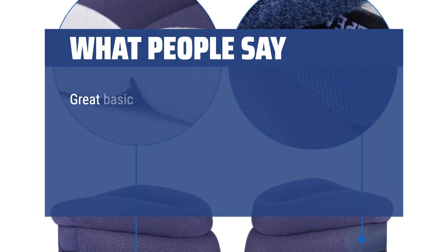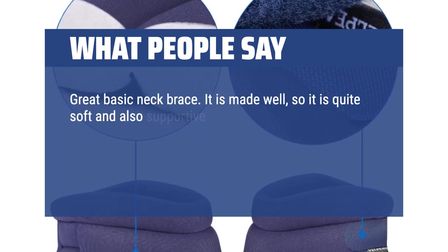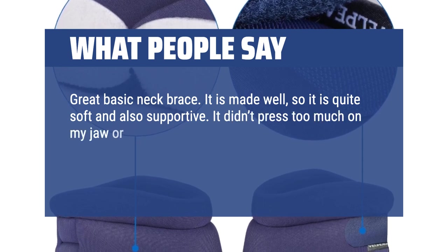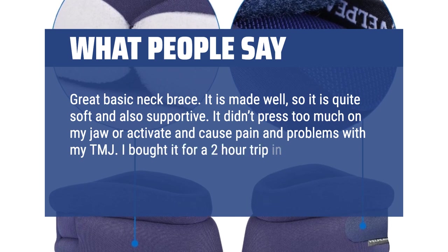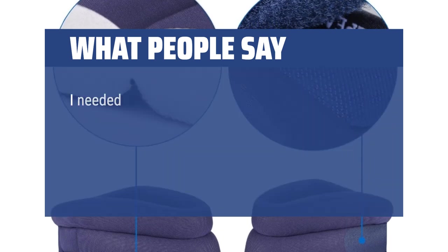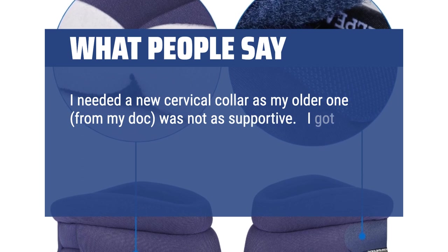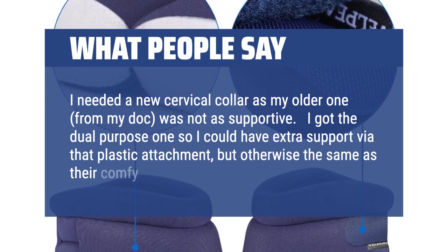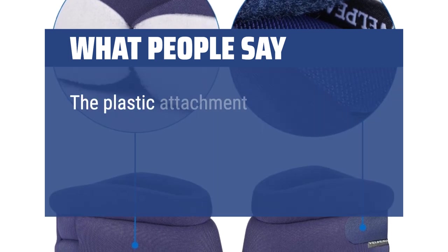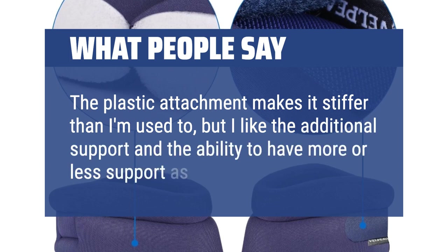What people say: Great basic neck brace. It is made well, quite soft and also supportive. It didn't press too much on my jaw or cause pain and problems with my TMJ. I bought it for a 2-hour trip in a car and it was comfortable and really helped. I needed a new cervical collar as my older one from my doctor was not as supportive. I got the dual-purpose one for extra support via the plastic attachment, which makes it stiffer but I like the additional support and the ability to have more or less support as needed.